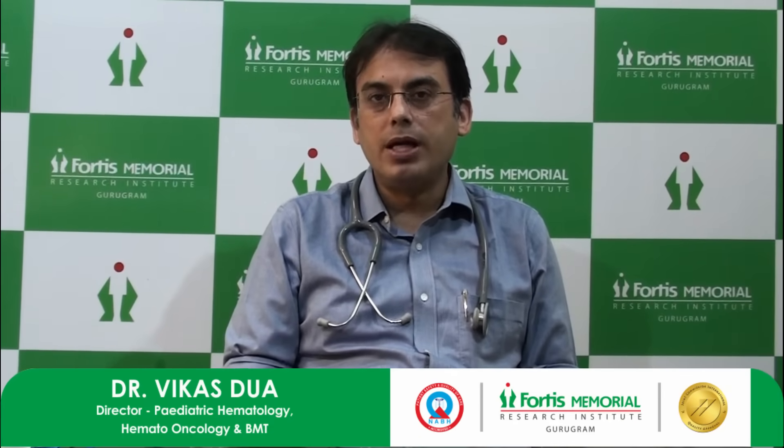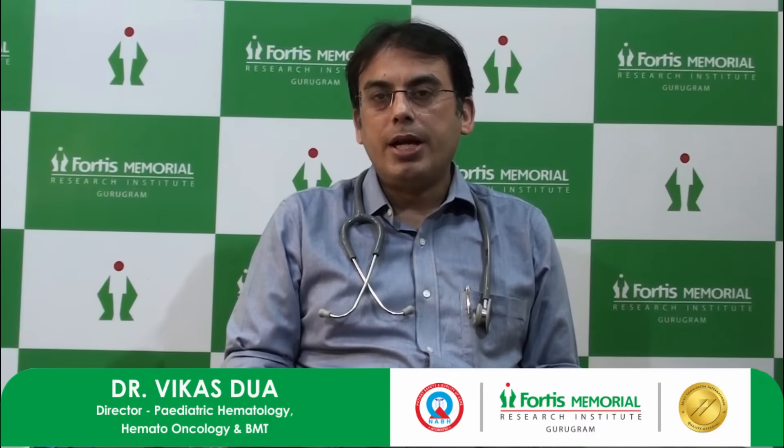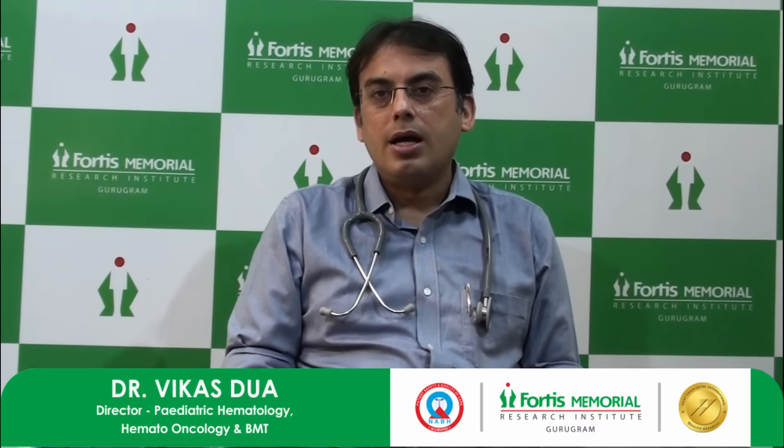Hello everyone, my name is Dr. Vikas Tua. I'm the director and head of pediatric hematology oncology and bone marrow transplant division at Fortis Memorial Research Institute, Gurgaon, India. As we all know, sickle cell anemia is a genetic problem and it's a major concern in some countries in Africa, namely Nigeria, Uganda, Ghana, Tanzania, Kenya, Cameroon, Congo, and some other parts of Africa.